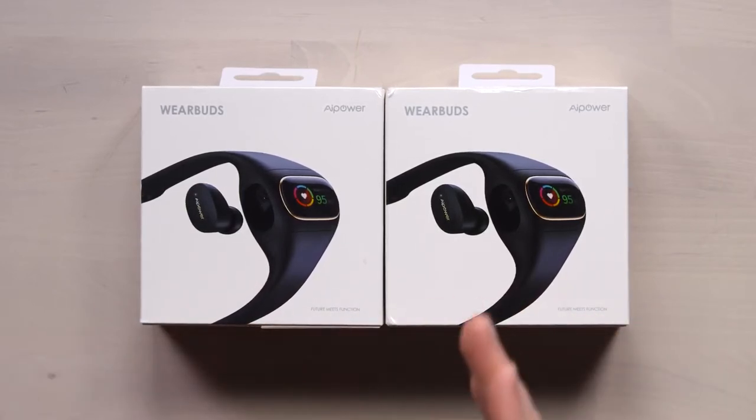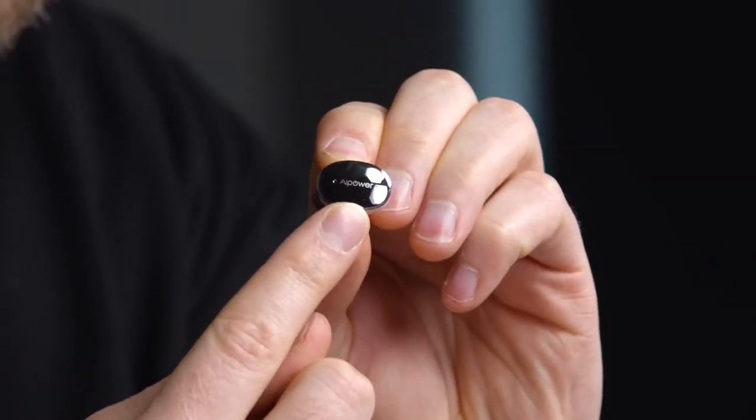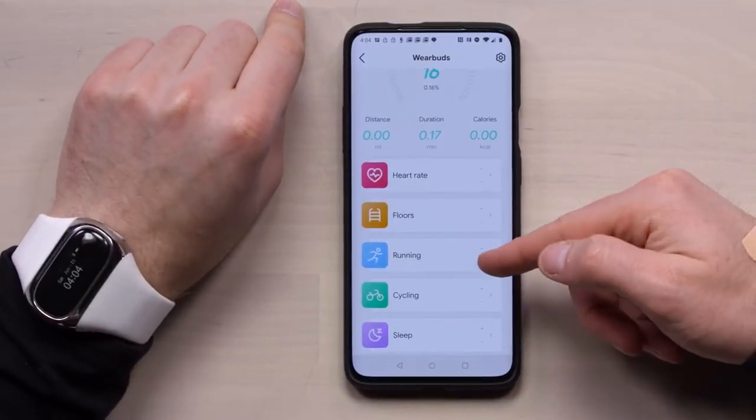It is a wearable with a built-in accelerometer, along with some smart sensors and Bluetooth, which can sense the first sign of trouble, such as if you trip or hit your head, and call for help.